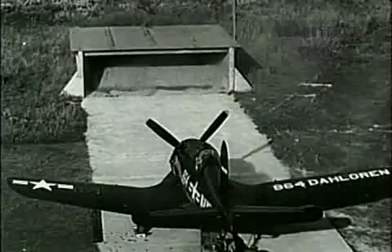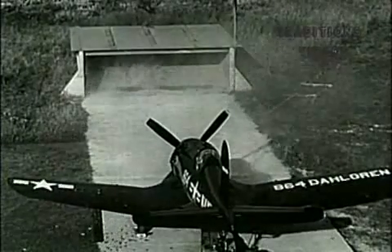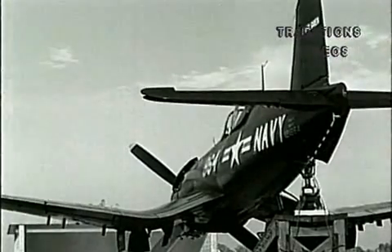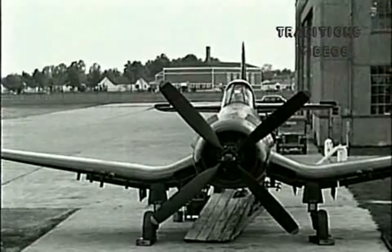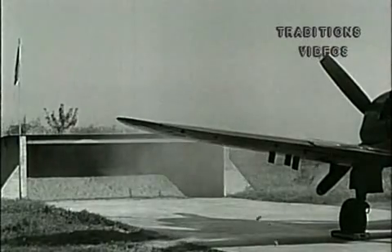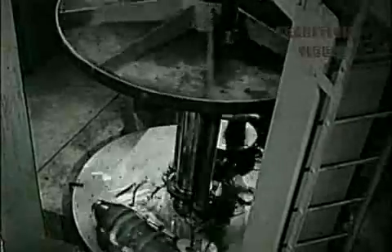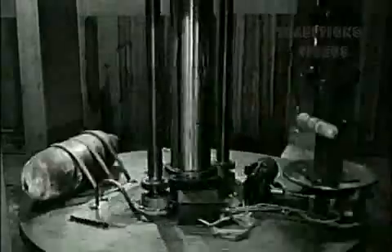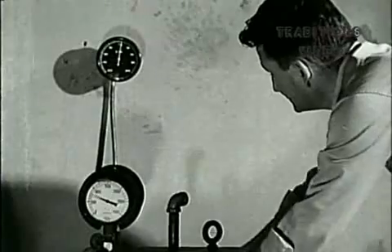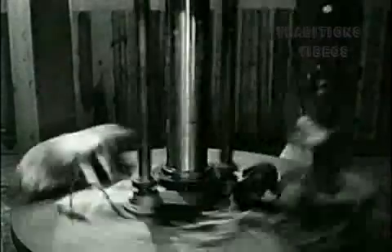Among the many responsibilities of Dahlgren is the evaluation of all types of aviation ordnance. These high-velocity .50 caliber guns are being tested for possible jamming. Under ground firing conditions such as these, it is possible to examine the mechanism immediately for faulty performance. In this centrifugal chamber, a .50 caliber machine gun is being tested for ejection performance. Approximately 30 Gs will be developed by the time this table reaches its top speed of 1,150 RPMs. Equipment such as this is invaluable in the testing of items which are affected by high centrifugal forces when in operation.